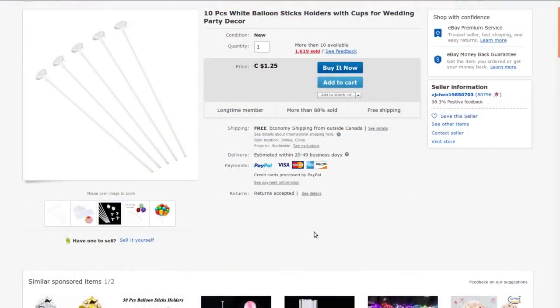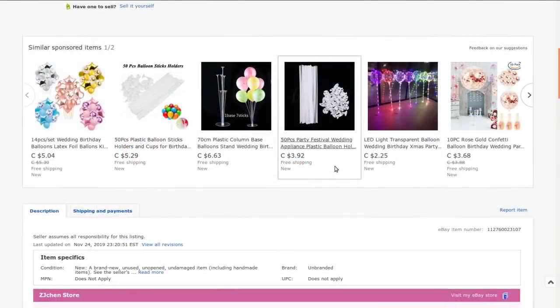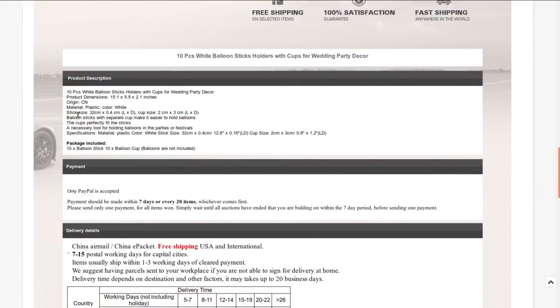Ten pieces, white balloon stick holders with cups for wedding party decor — from ZJ1019850703. I paid a buck twenty-five Canadian with free shipping. Ten of them, and there's how you're supposed to use them — but obviously I'm not going to use them that way. Stick size: 32 centimeters long by 0.4 centimeters across, and the cup size is whatever. Balloon sticks with separate cups.